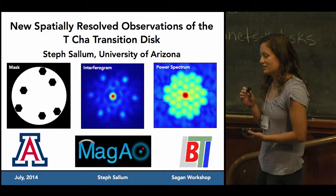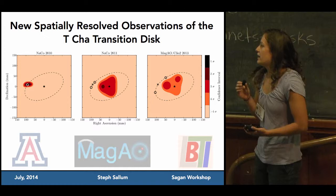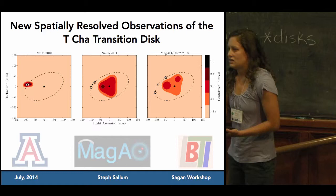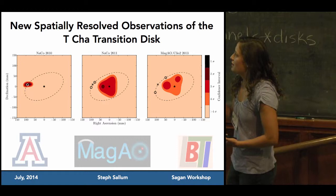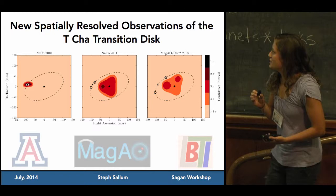Results from non-redundant masking observations of the transition disk T Cha show a planet candidate that was discovered in 2011. These are from binary fits to the archival discovery images and two follow-up datasets taken one and three years after the initial detection. We see evidence for the companion in our re-reduction of the discovery images, but in the follow-up datasets we don't see clear signs of a planet being there. Come talk to me or look at my poster for more about the observations and implications of these non-detections.